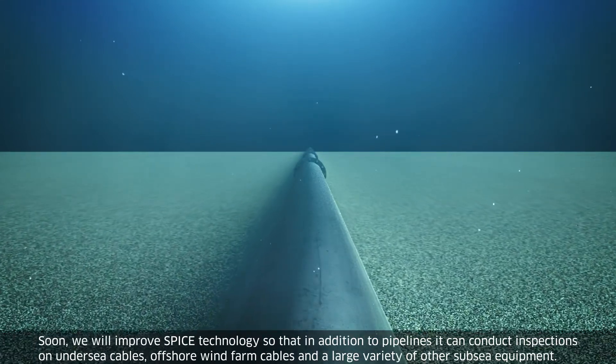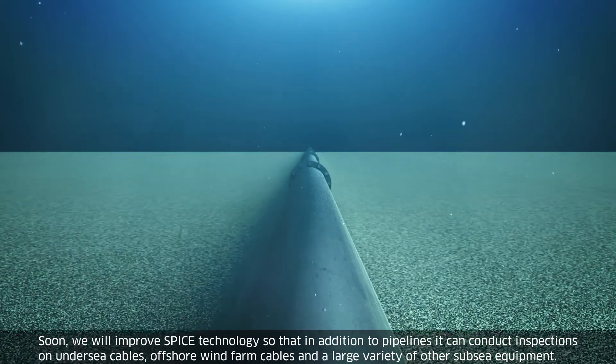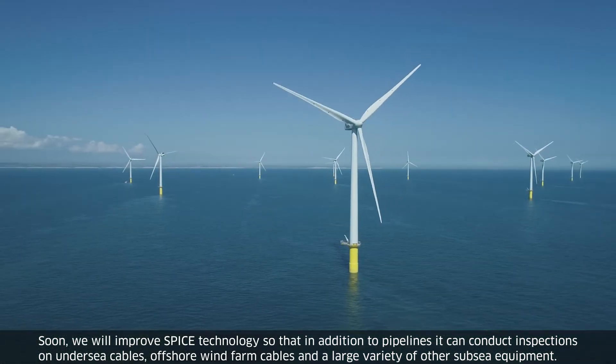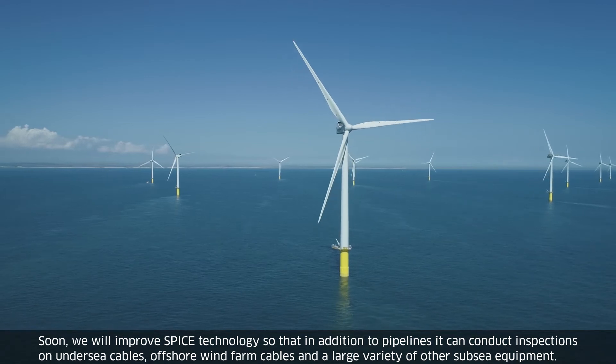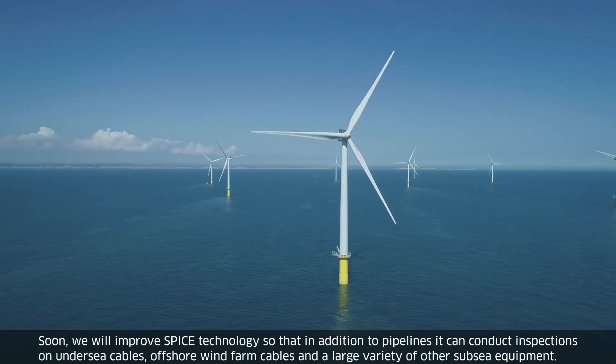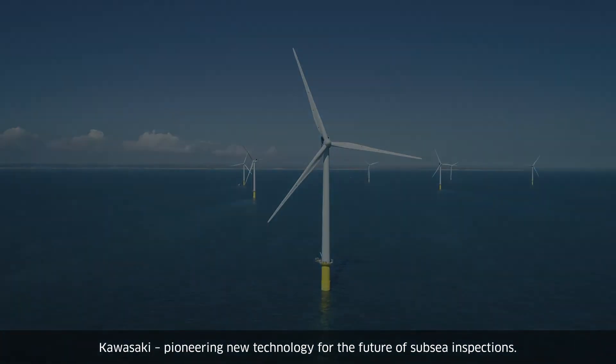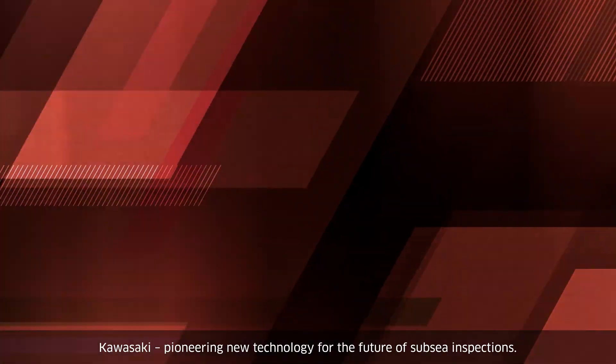Soon, we will improve SPICE technology so that in addition to pipelines, it can conduct inspections on undersea cables, offshore wind farm cables, and a large variety of other subsea equipment. Kawasaki — pioneering new technology for the future of subsea inspections.